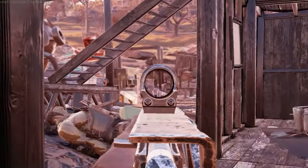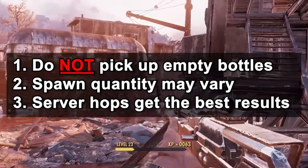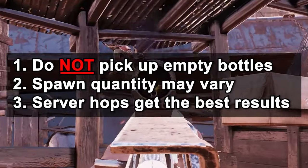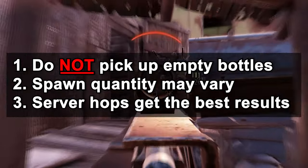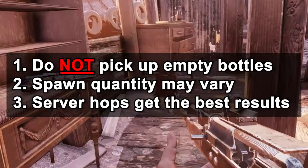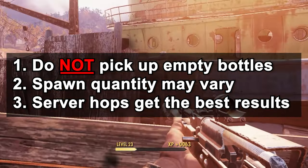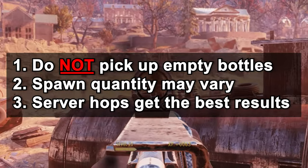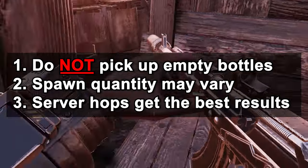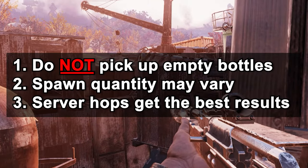There are a few things to keep in mind. First, if you come across a location that's supposed to have Nuka-Cola but instead has empty bottles, do not pick them up — picking up the empty bottle acts just like picking up the full bottle, so leave them alone. Second, spawns are completely different for everybody, so the quantity and type will change from person to person. Lastly, if you arrive and there's no Nuka-Cola, server hop and come back — they're bound to appear.